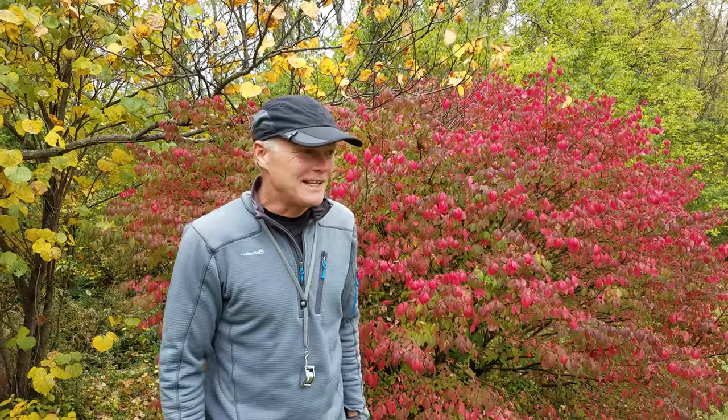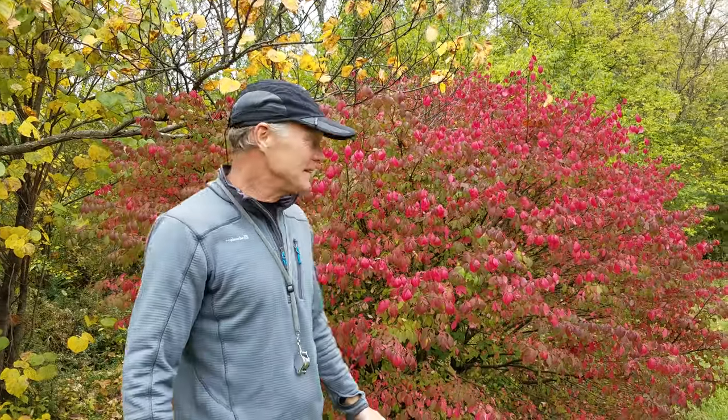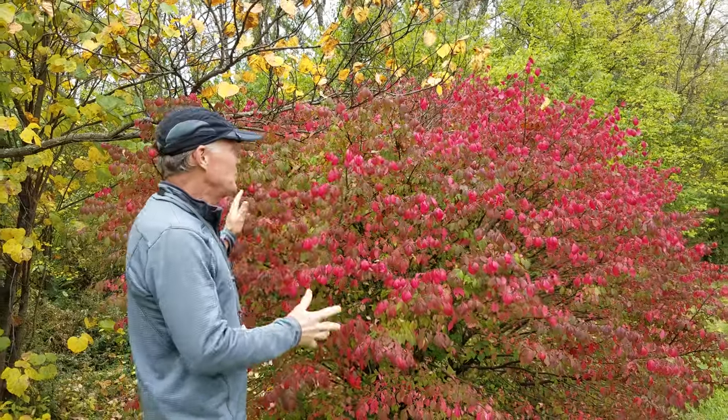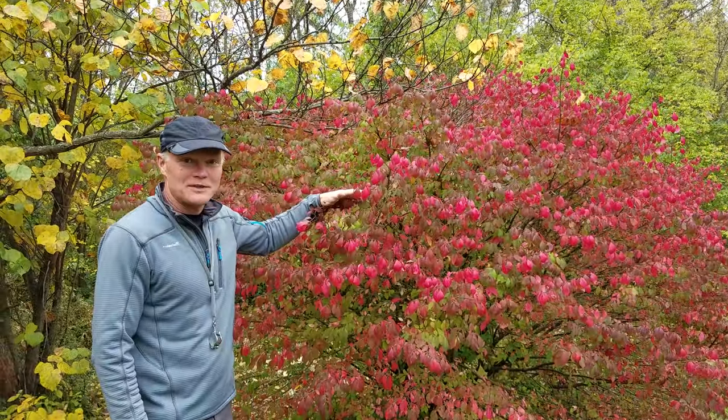We're not in Oak Haven today. We've taken a field trip, and the reason is we wanted to talk about this bush, which is a beautiful bush. I'm sure most of you are familiar with it.